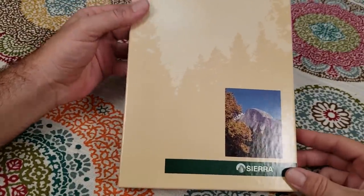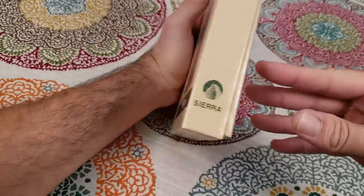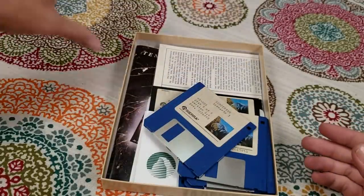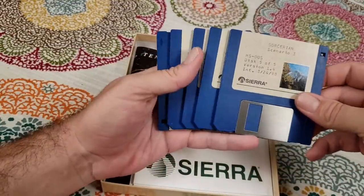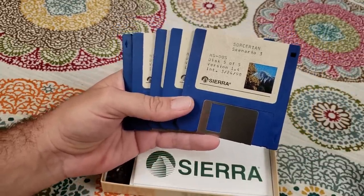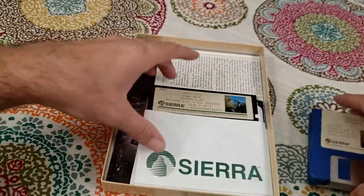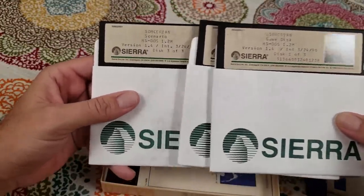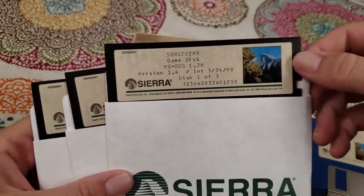Sierra was kind of known for this kind of packaging — they went all out even on the inside box. The game comes on five three-and-a-half inch floppy disks — I think these are 720K disks, pretty small. It also came with it on five-and-a-quarter inch floppies, but it fit on only three of those because they hold more. I always played off the three-and-a-half inch ones.